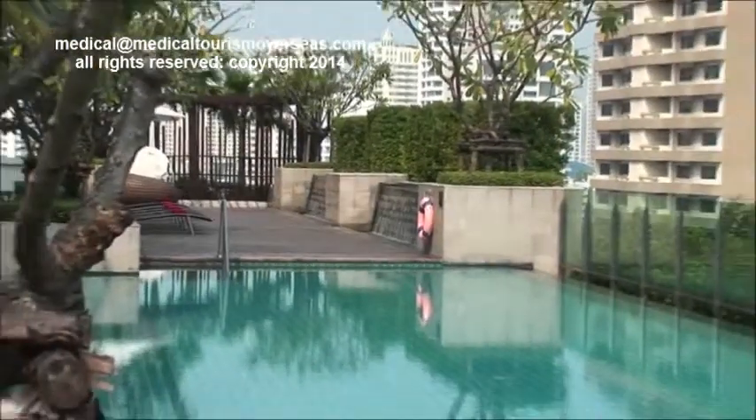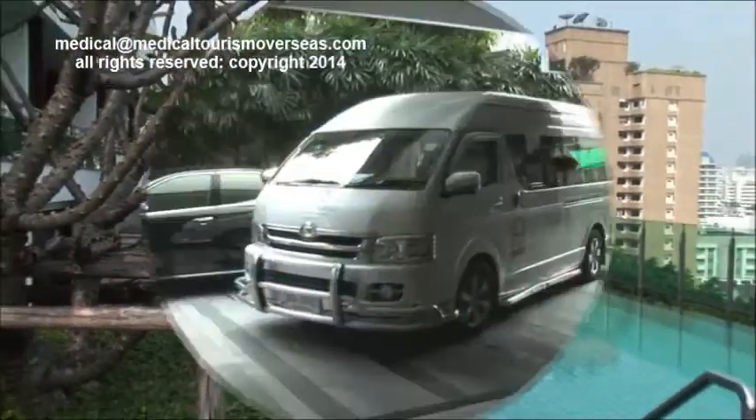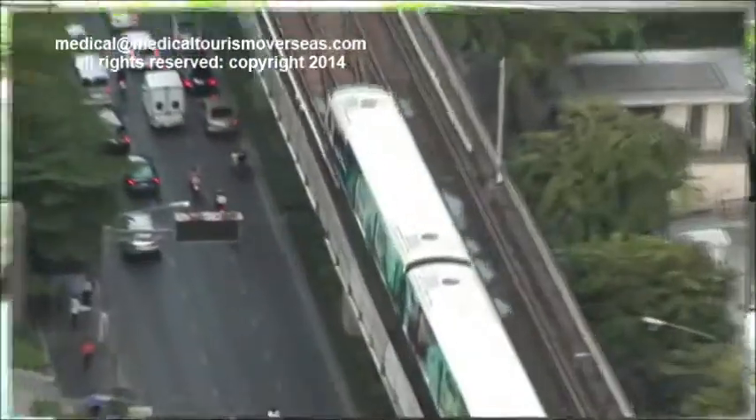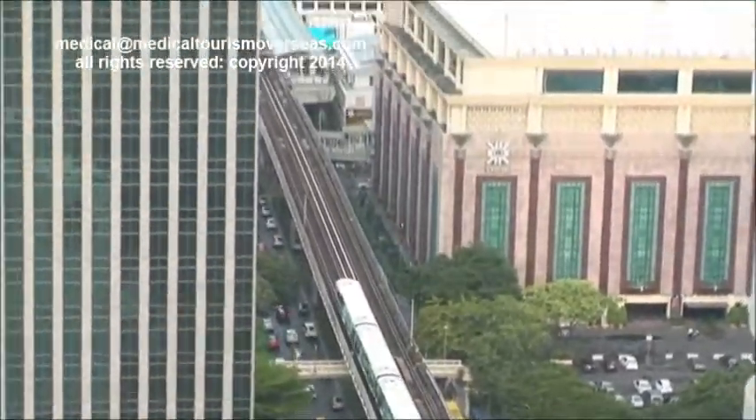Look at the fabulous infinity-style pool overlooking city scenes of Bangkok. Car transfer arrangements are offered upon request, and its close proximity to the rapid monorail system is ideal for getting around a sprawling city like Bangkok.